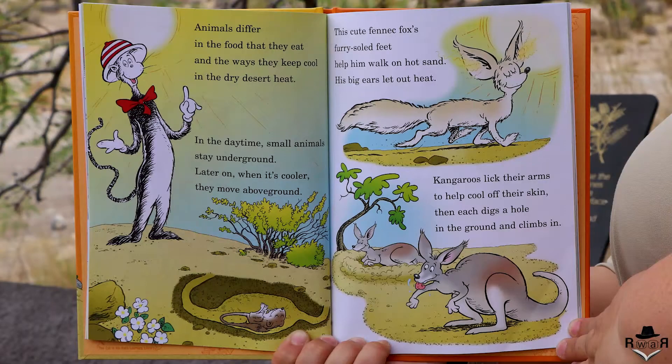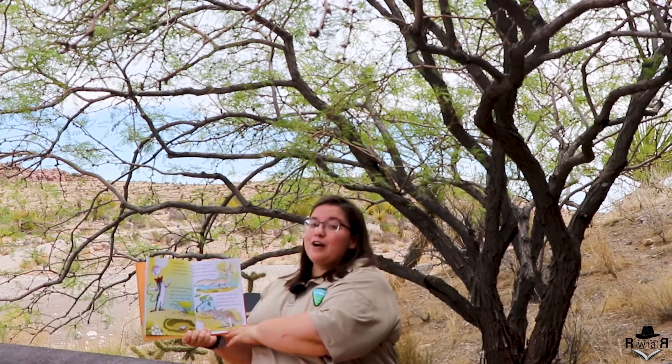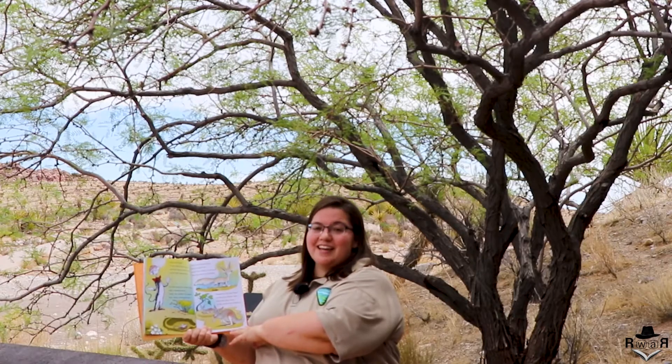Animals differ in the food that they eat and the ways they keep cool in the dry desert heat. In the daytime small animals stay underground, and later on when it's cooler they move above ground. This cute fennec fox's furry-soled feet help him walk on hot sand, and his big ears let out heat. Kangaroos lick their arms to help cool off their skin, then each digs a hole in the ground and climbs in.